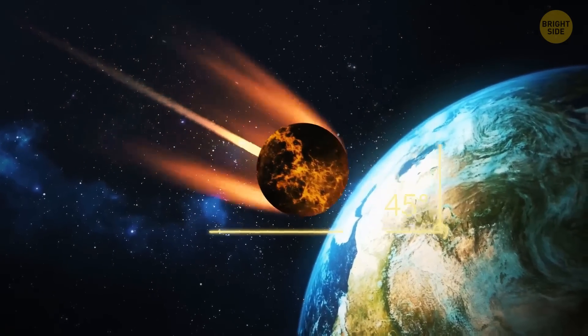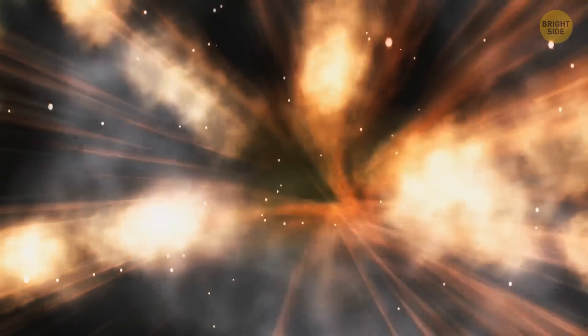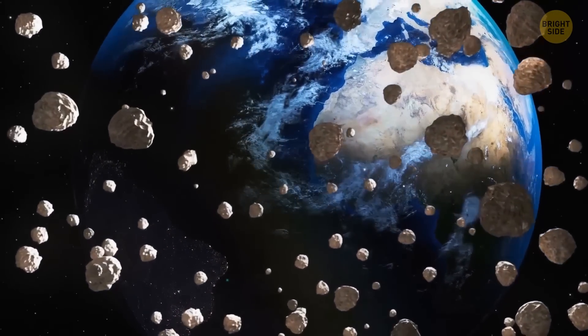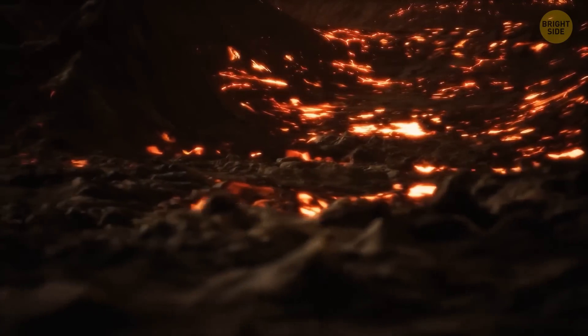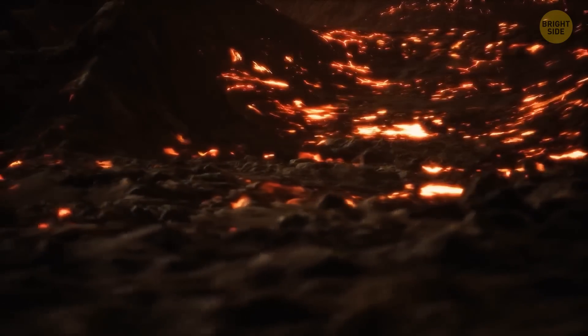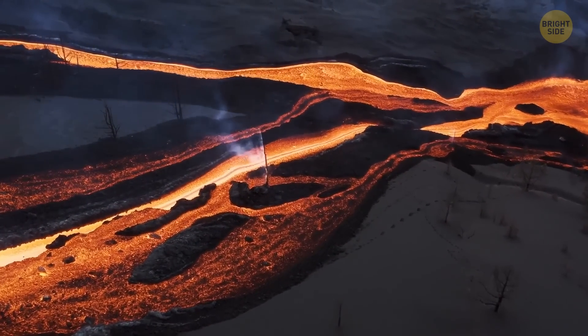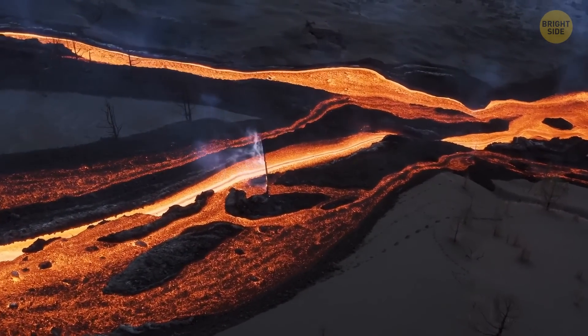It strikes the Earth at tremendous speed. The explosion literally vaporizes huge amounts of rock, and the shockwave sends the remaining debris into Earth's orbit. A huge crater is formed at the impact site, which soon gets filled in with boiling lava. The remnants of Theia and the ejected fragments of Earth begin to orbit our planet. According to one theory, these fragments actually form two moons. At first they travel together, but one day they get too close to each other and collide, forming one large space body.